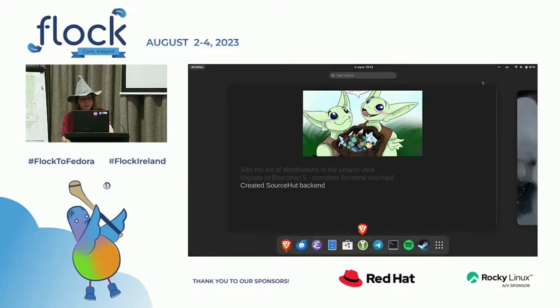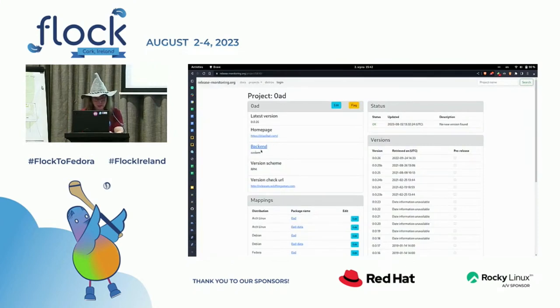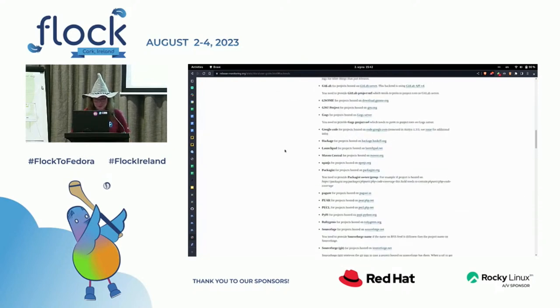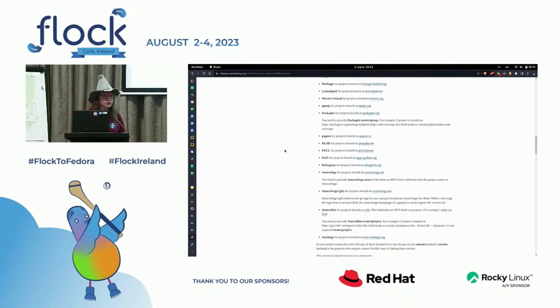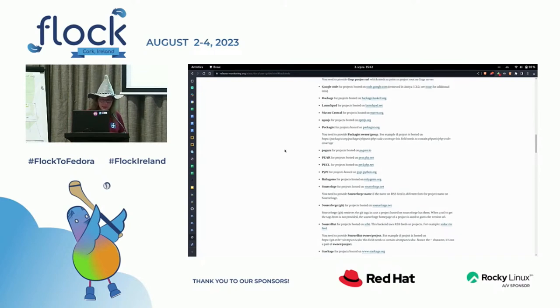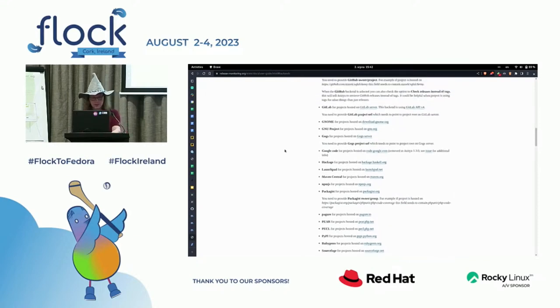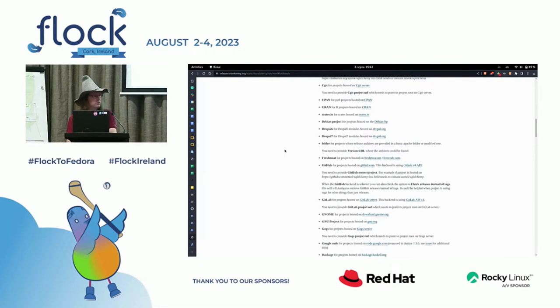Regarding sources and backends: if you know how Anitya works, there are plenty of backends you can choose from — all the Git forges and sources you can watch for. We added the SourceHat backend, which was one of the newest ones. And one backend is made custom so you can create your own regex that tries to parse a page and find the version based on that regex.